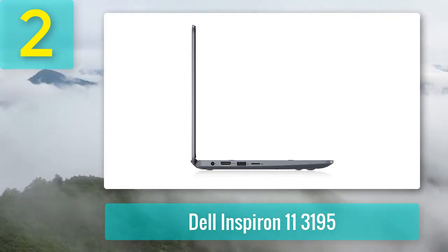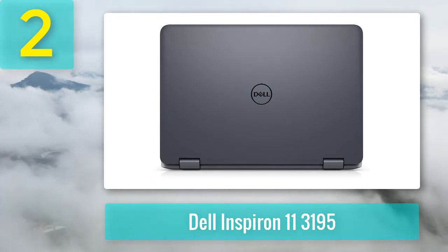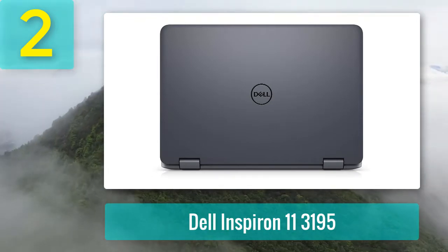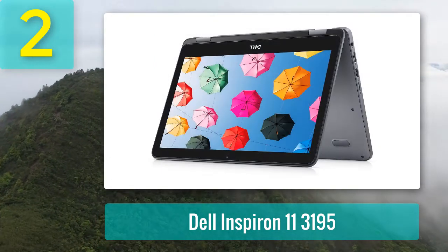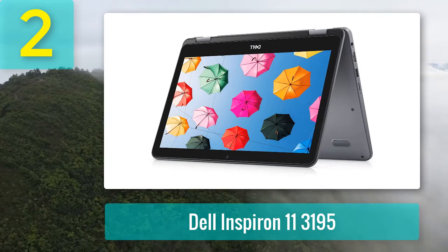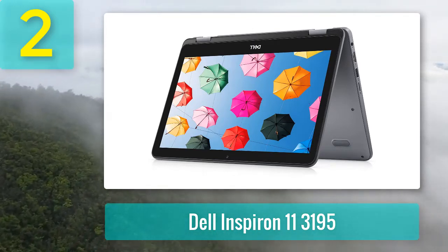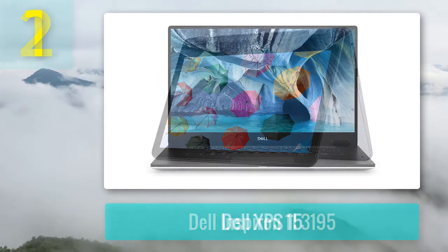The screen delivers a 1366x768 resolution that renders videos beautifully. Topping it all off is a bevy of connectivity options including an HDMI port, 3 USB ports, a headphone/microphone jack, and a micro SD card reader — features often not found on higher-range laptops.